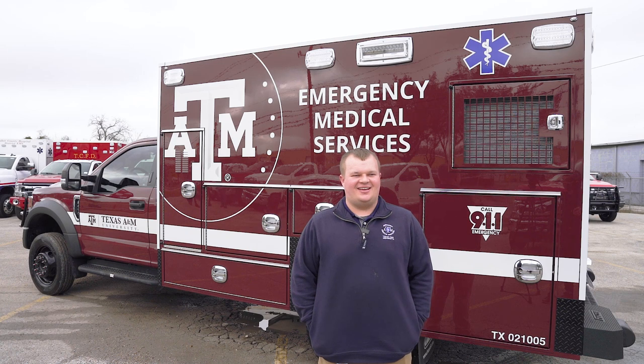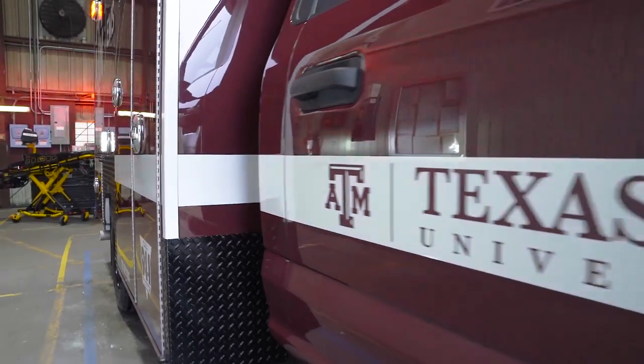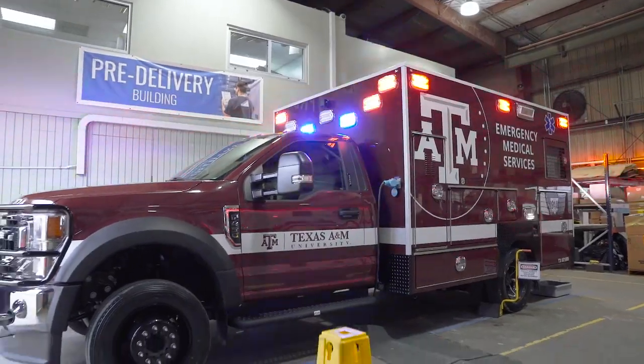This is quite a bit different for us. Our existing trucks are white with maroon striping, so we're excited to change this up and try something new. It aligns with the university's new branding and we just think it looks really nice.